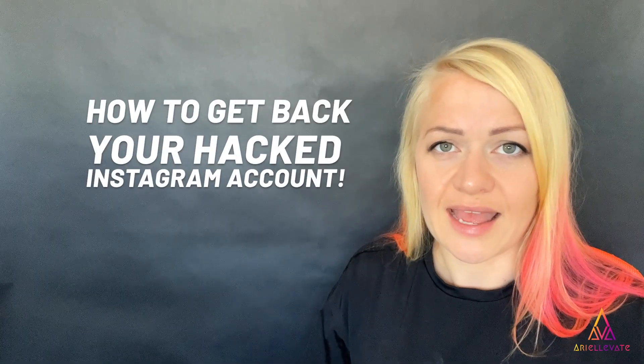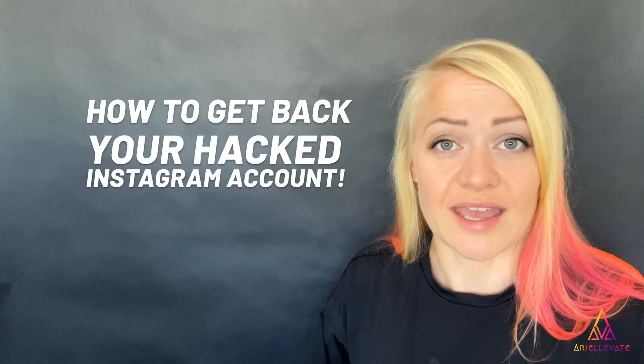Did your Instagram account get hacked and you can't get back in because a hacker is controlling it? Don't worry, it's not the end of the world. I'm going to help you get right back into your account.